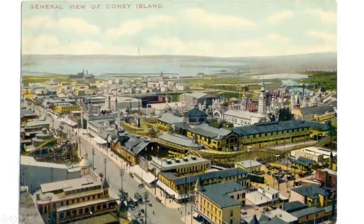On the right is Steeplechase Park. What George Tillyou did, which was rather clever, was take the steeplechase ride and raise it up in the air so you could see it from the Bowery, drawing visitors into his park. Here's Surf Avenue running this way.